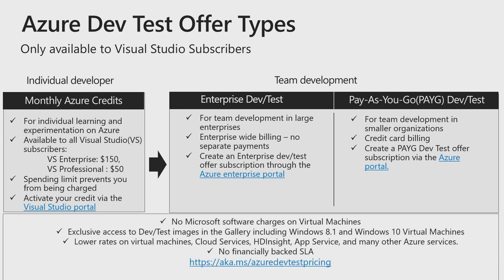Key highlights for all these offers are no additional software charges, access to VM gallery including Windows 10 VMs, no financially backed SLAs as is for non-production, and lower rates on a variety of services.